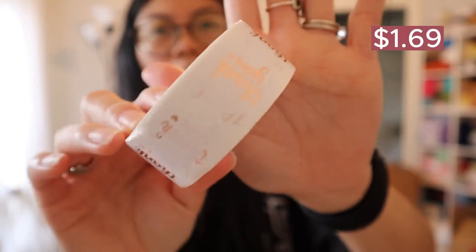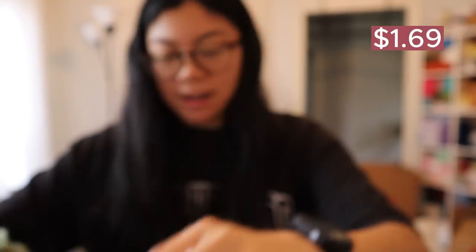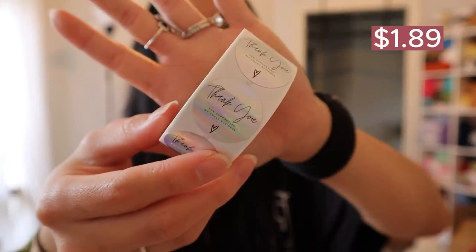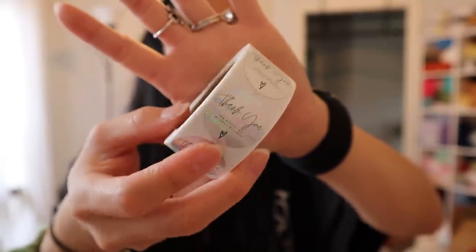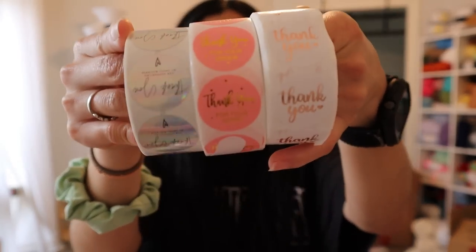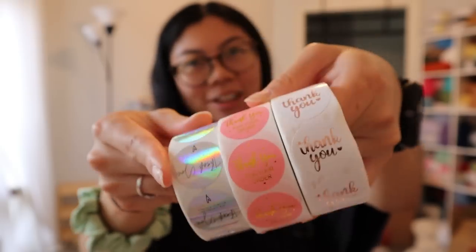I got the all-pink style, then an iridescent rose gold and white sticker, and lastly some holographic black font thank you stickers. These are so much cuter than the ones I've used in the past — my old ones were beige and boring. I definitely recommend shopping for business supplies with Temu because look at all these super cute options, and they were really cheap.